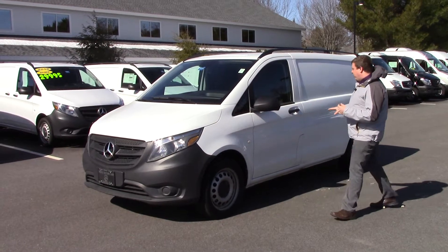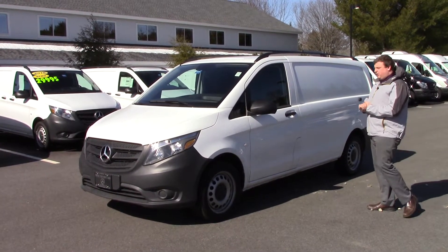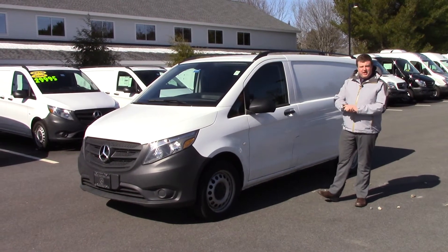Here it is in the beautiful polar white. This is a turbocharged four cylinder, has 208 horsepower, 258 pounds of torque, and it gets upwards of 25 miles per gallon.